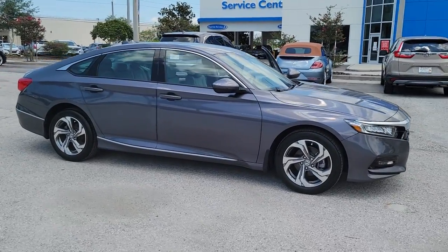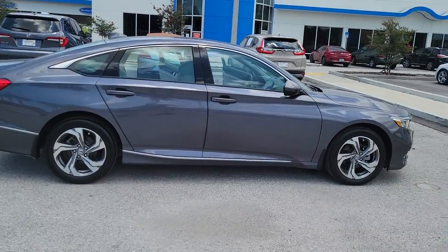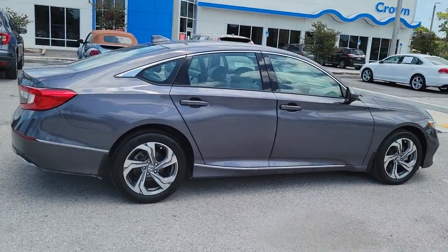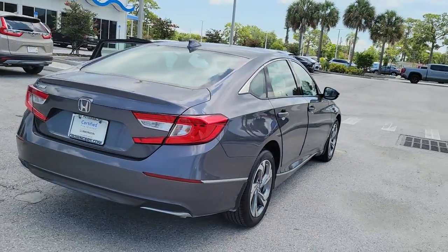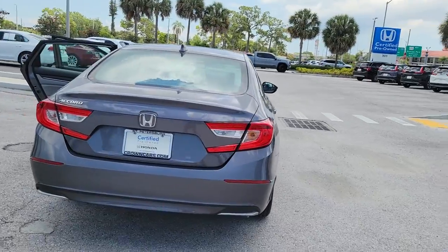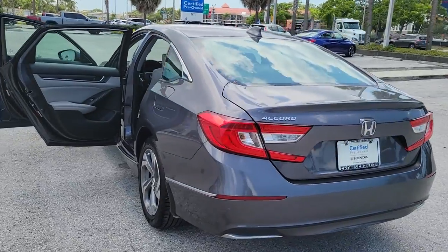You'll have love at first sight with the 2016 Honda Accord. With less than 35,000 miles on it, this Accord will dazzle you with its perfect blend of comfort, safety, connectivity, spaciousness, performance, and elegant style. It's no wonder the Accord has become an industry icon.